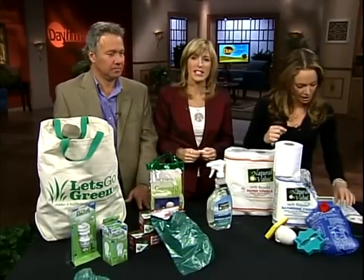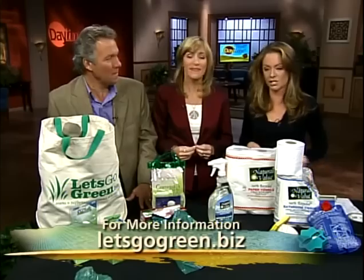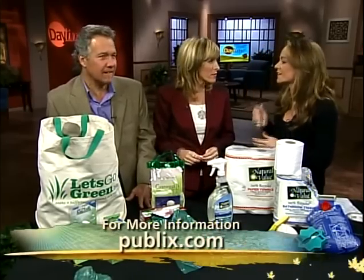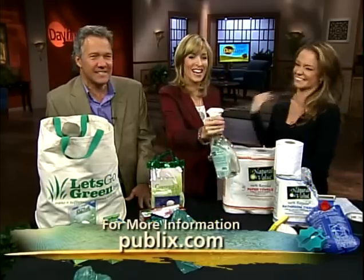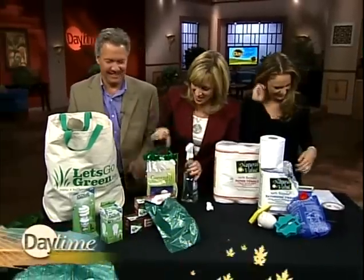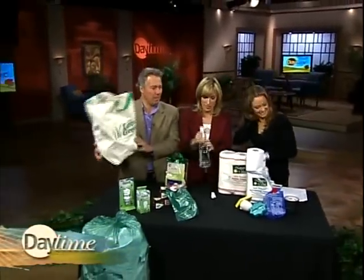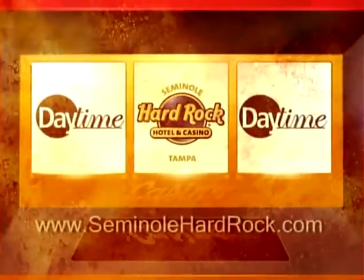You can go to the website letsgogreen.biz for more information. You can also go to Publix — they've got a ton of Greenwise products as well. We'll be right back with more Daytime. This portion of Daytime is brought to you in part by the Seminole Hard Rock Hotel in Tampa. Planning to be in the Tampa area? Try your luck, get great food, and stay at their fantastic hotel. Go to SeminoleHardRock.com.